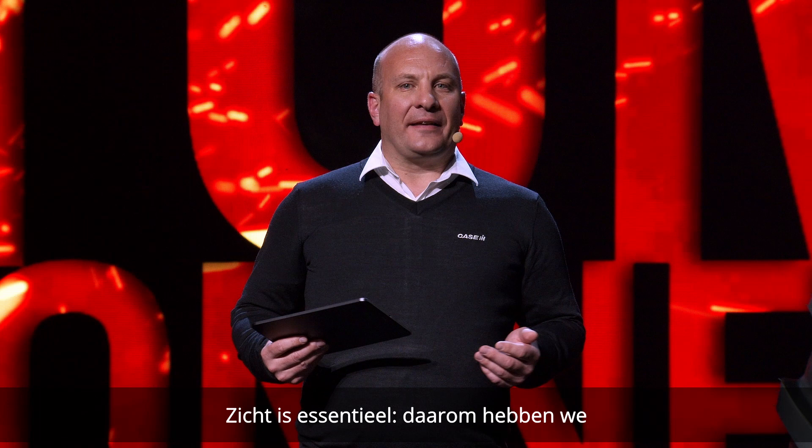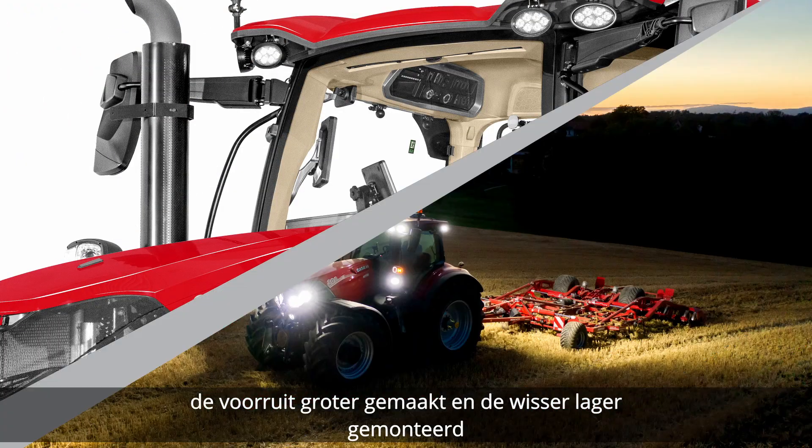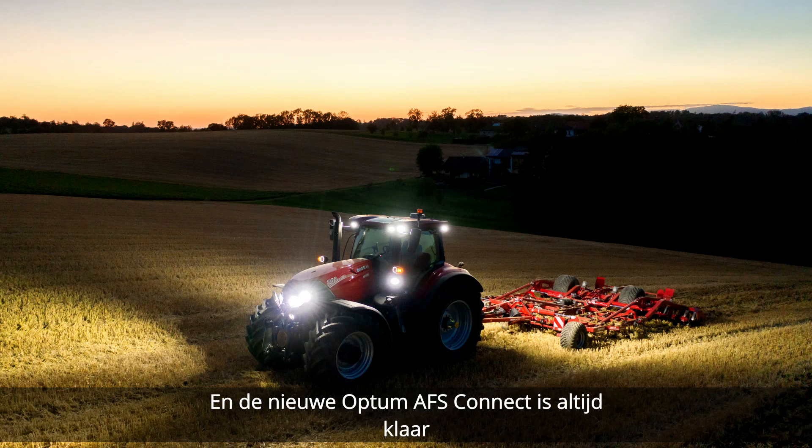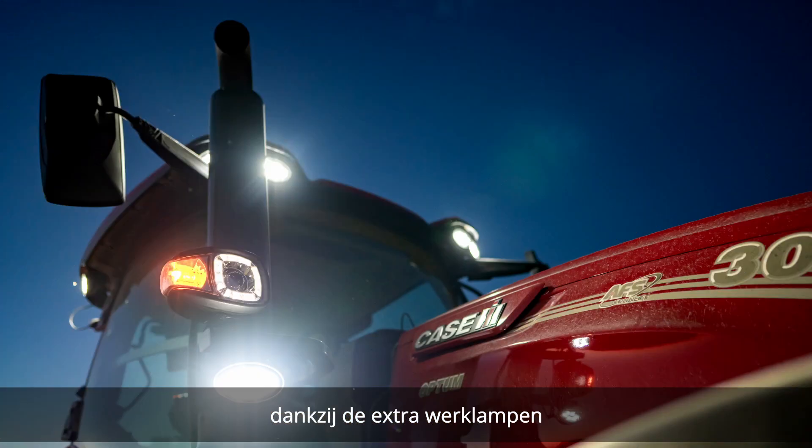Visibility is a key factor. That's why we've designed a bigger front screen and a low mount wiper. And when it's dark, the new Optum AFS Connect is always ready to operate, thanks to more available work lights.